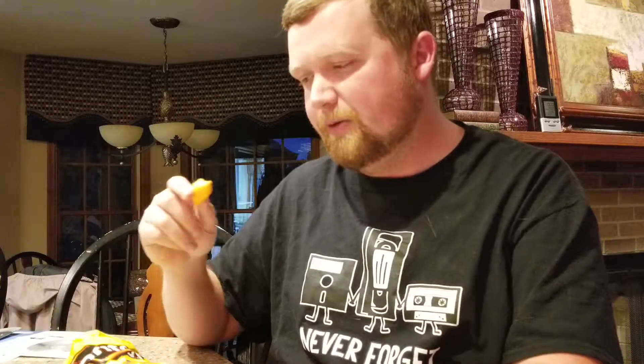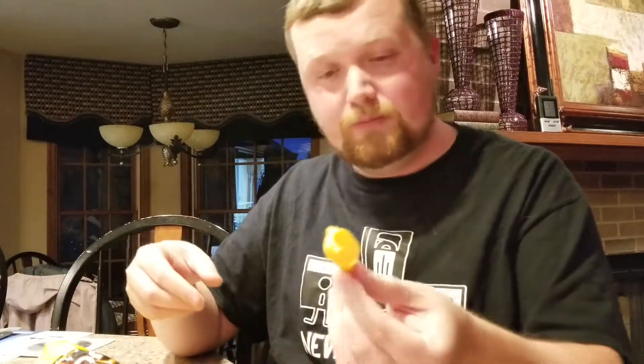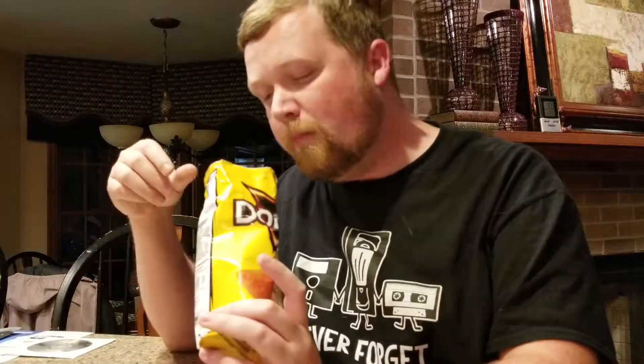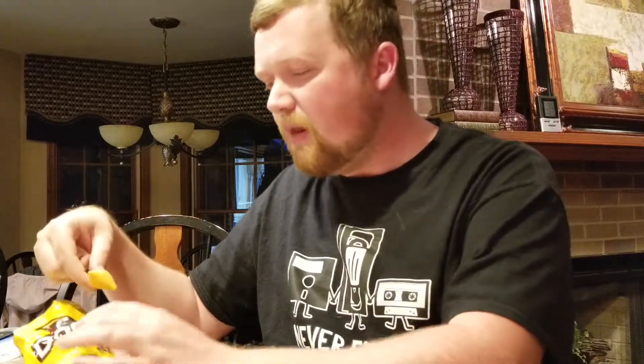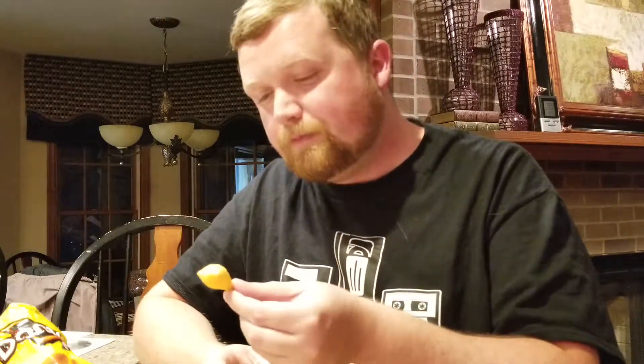It tastes just like I remember. The queso flavor is basically nacho cheese. It's like a Bugle and a Dorito got together and made their own thing. There are a couple of broken pieces but freshness is there. It's definitely cheese flavored — not nacho cheesier like normal Doritos, just cheese flavored. A cheesy Bugle would probably be your closest comparison.